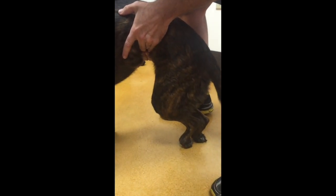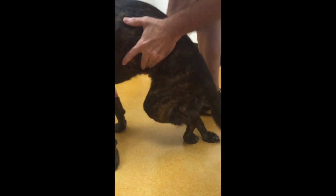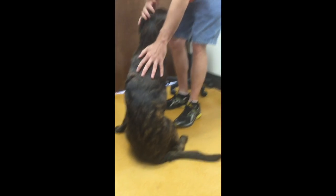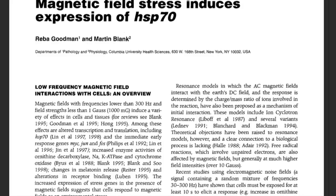Animals with neurologic dysfunction such as these have been returned to normal with as little as one to three treatments. It's an honor to be involved with something that restores health back so quickly.